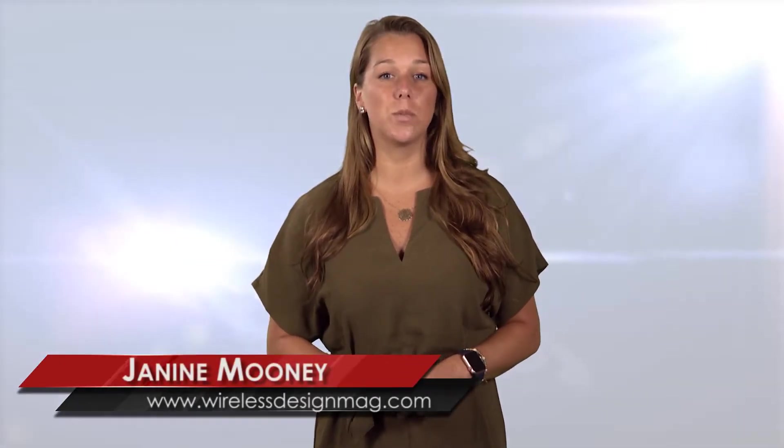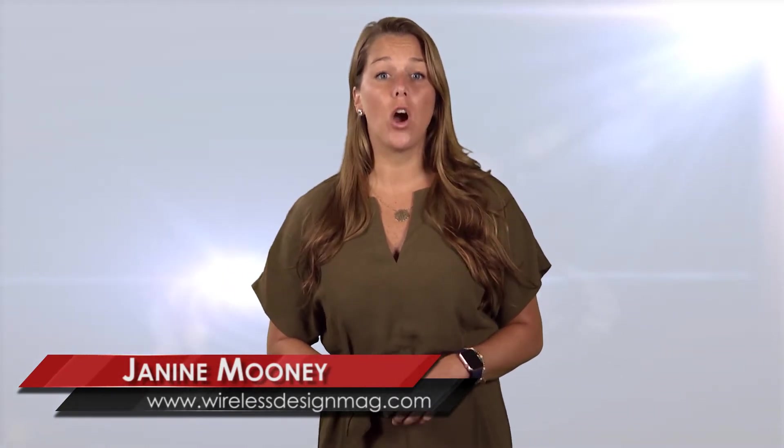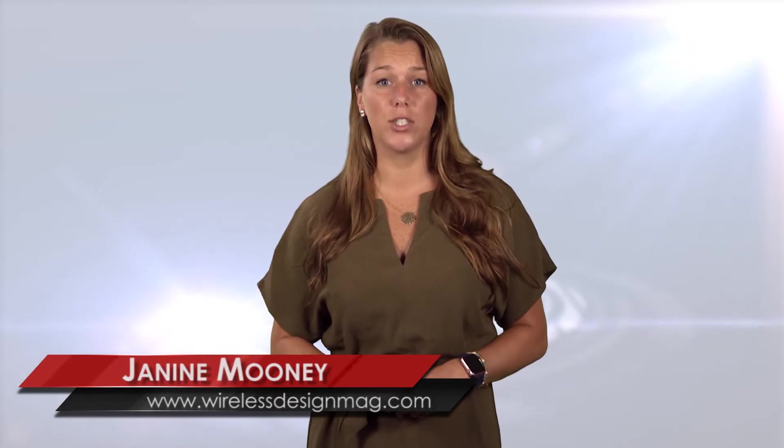Welcome to WDD's Hotspot. I'm Janine Mooney, Editorial Content Director, and in this week's episode: Transformable Hovering Rotor Craft, Cartman Robot enters Amazon's tech competition, and the device that gives you x-ray vision.